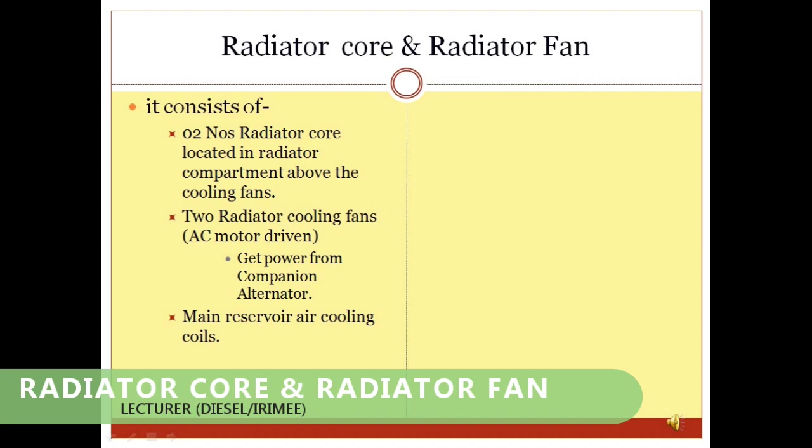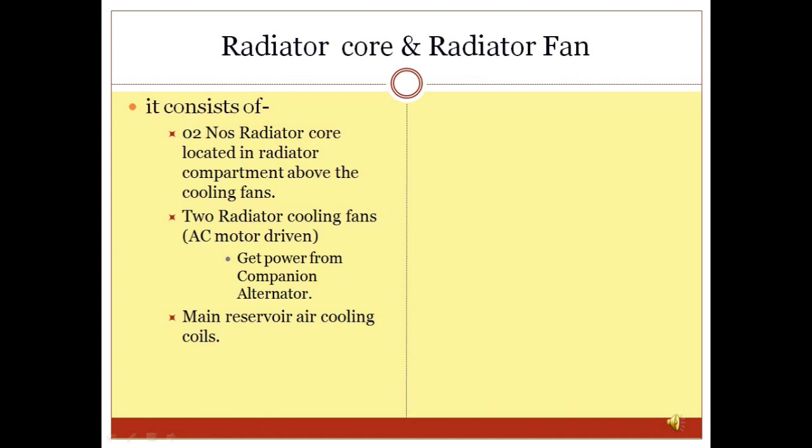Radiator Core and Radiator Fan: In HHP/GM locomotives, the radiator core and radiator fan are located in the radiator compartment. The radiator core is roof-mounted and the water circulating in its tubes is cooled by two radiator cooling fans. The radiator cooling fans are driven by AC motors which receive power from the companion alternator.